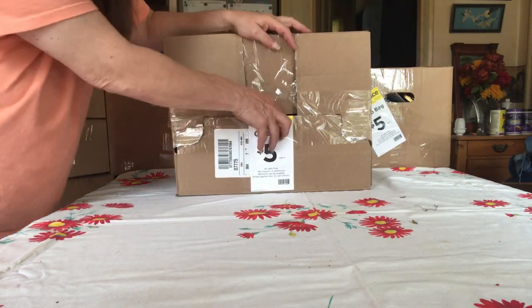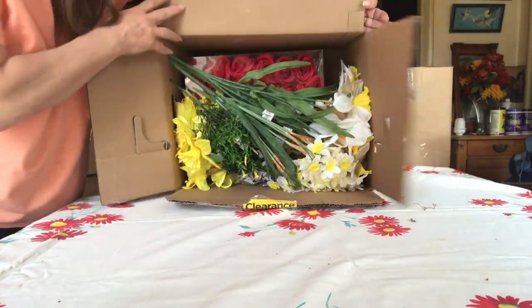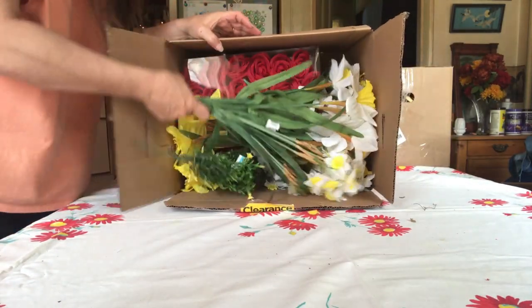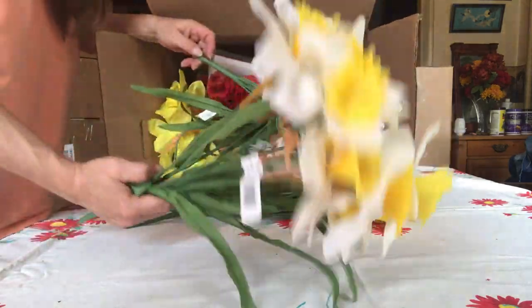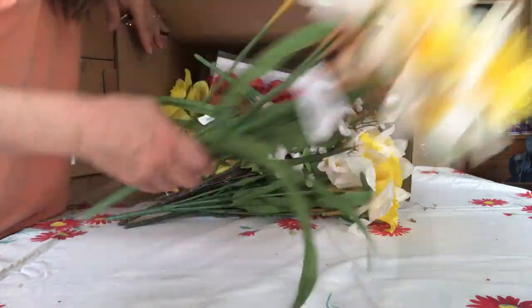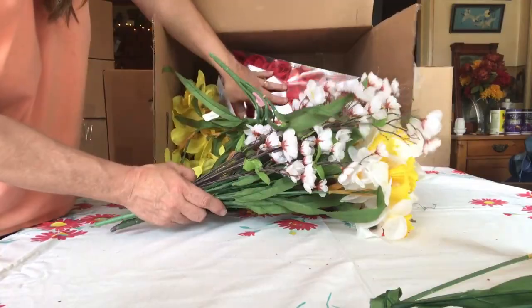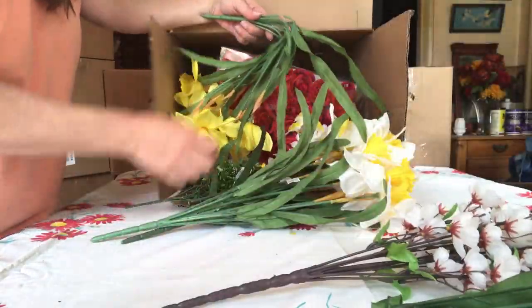Box number three, which could be the fall flowers. But who doesn't love flowers? Especially daffodils — I wanted some fake daffodils this year and now I got them. Oh, they're so pretty! Look at these reds. Pretty pinks.